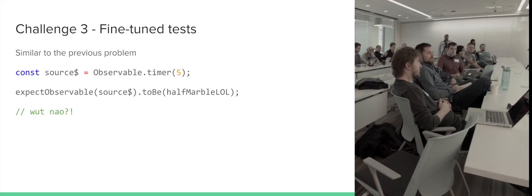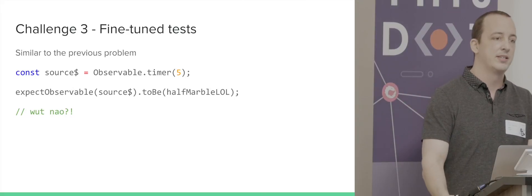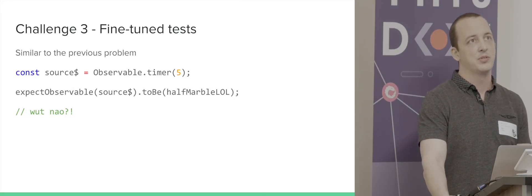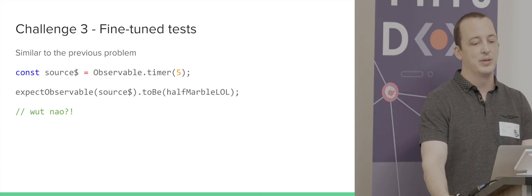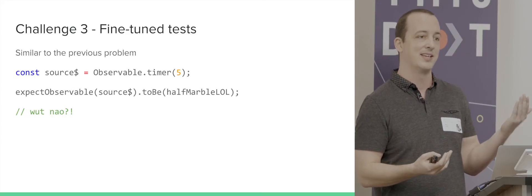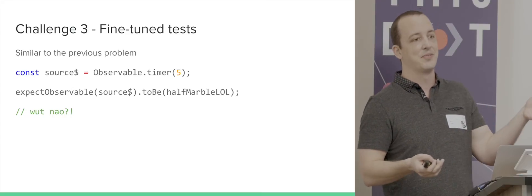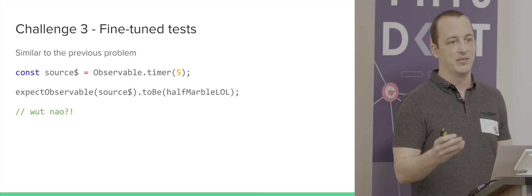An audience member asks: why not just have an argument that lets you specify the interval of the dashes? The response is that it could vary — you might have a test that worries about two milliseconds from now for one thing, and three days from now for another. So you could end up needing to vary these intervals within the same test, which makes a single fixed interval insufficient.